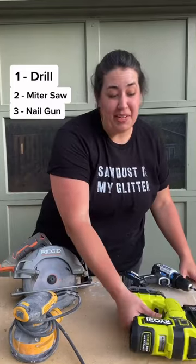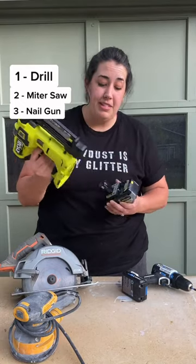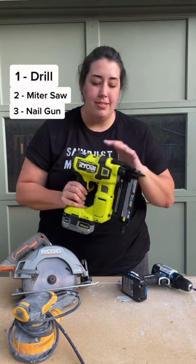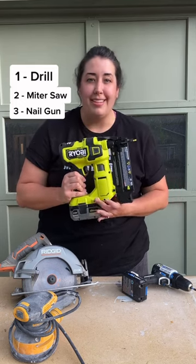Number three, you need a nail gun. This one's battery operated so you don't have to hook it up to an air compressor, and it works perfect for installing board and batten, baseboards. I use it on almost every project — I think it's my favorite tool.